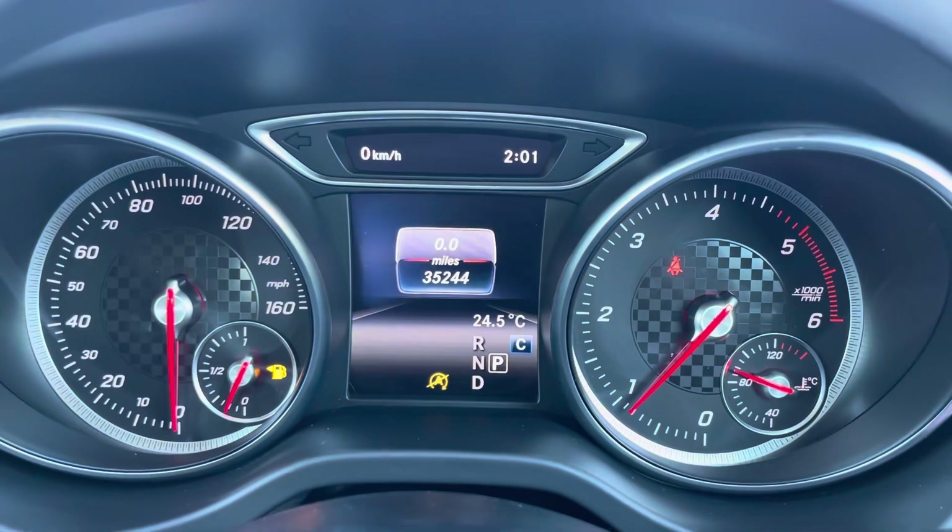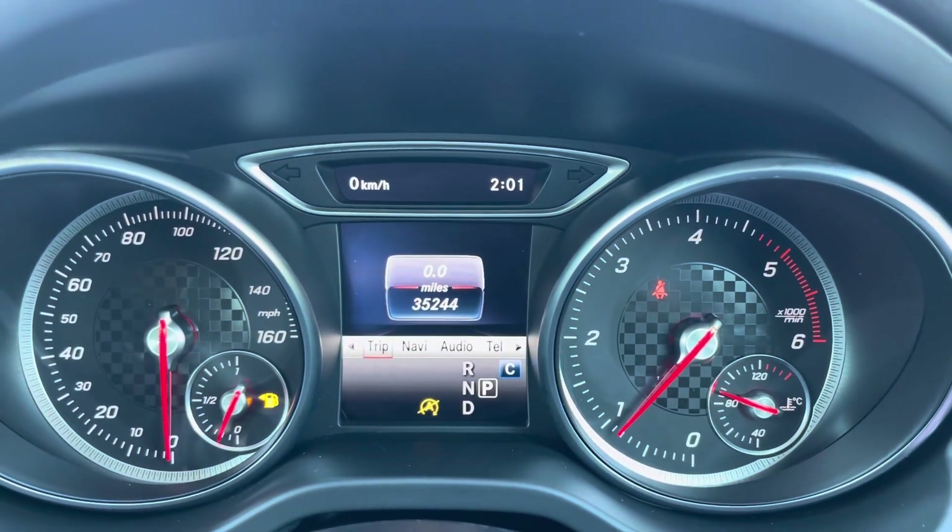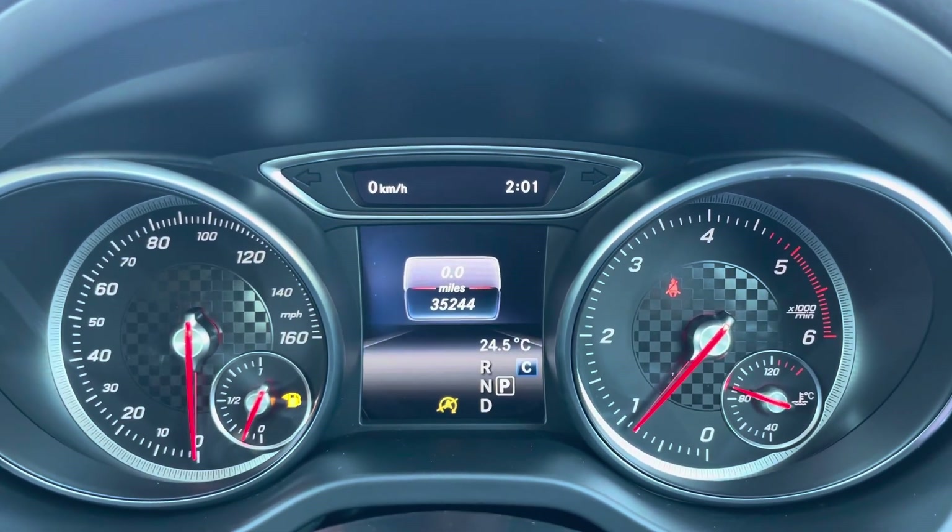Taking a look up behind the wheel now, you'll find the exact mileage and you can flip between different functions such as your trip information, navigation, audio and telephone functions.